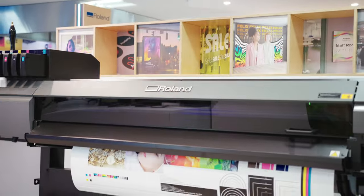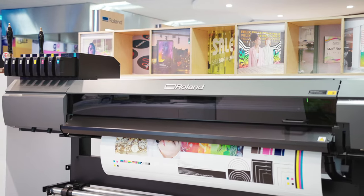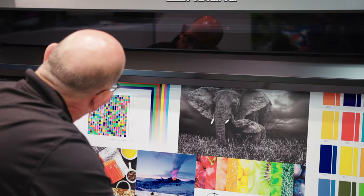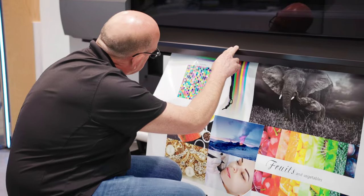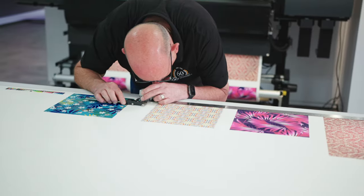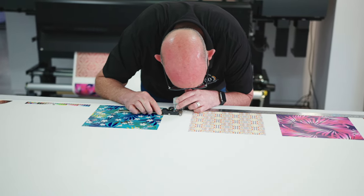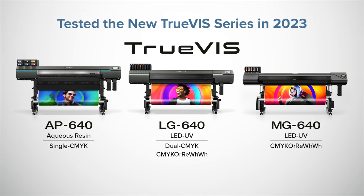Keypoint Intelligence specialises in serving the printing industry, providing independent standardised testing services for a wide range of digital imaging equipment including production cut sheet, direct to garment, office and wide format printing. Hundreds of devices are tested by our lab experts every year from all the major vendors at two ISO certified labs and at vendor sites across the world. We visited the headquarters of Roland DG in Hamamatsu to test the new AP, LG and MG series.